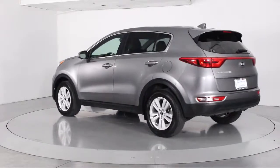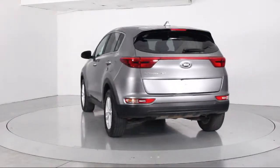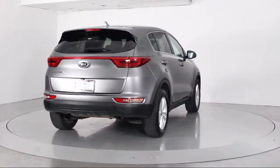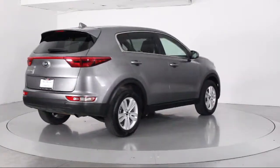It also features a CD player, anti-lock braking, telescoping steering wheel, bucket seats, and rear defroster, and has less than 35,000 miles on the odometer.